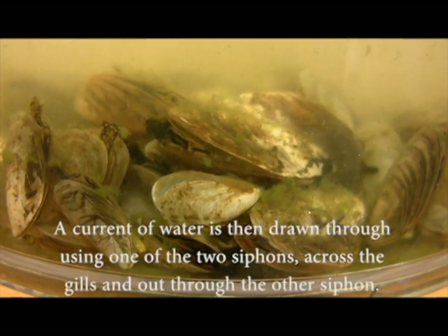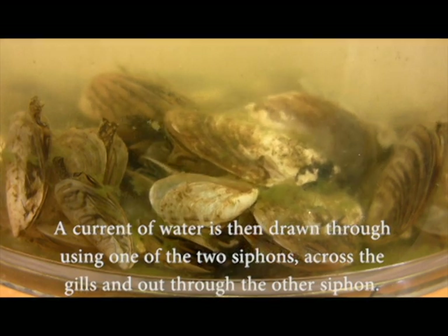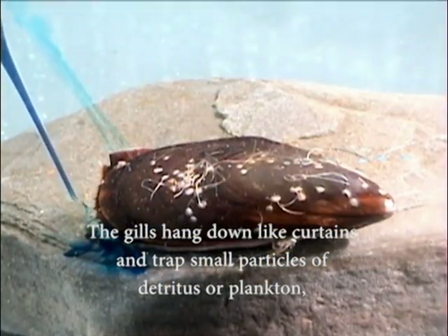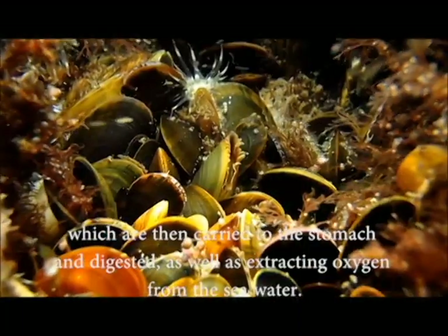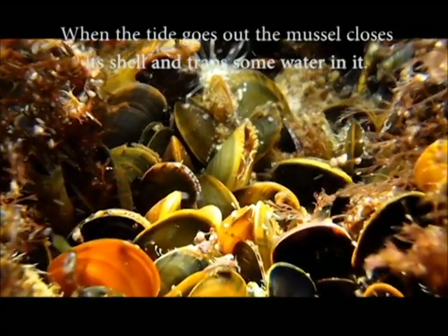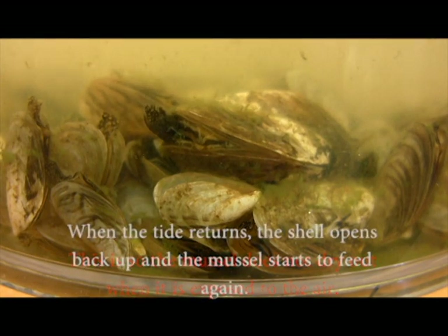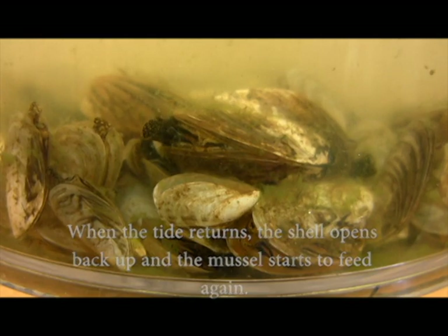A current of water is then drawn through using one of the two siphons, across the gills and out through the other siphon. The gills hang down like curtains and trap small particles of detritus or plankton, which are then carried to the stomach and digested, as well as extracting oxygen from the seawater. When the tide goes out, the mussel closes its shell and traps some water in it so that it does not dry out when exposed to the air. When the tide returns, the shell opens back up and the mussel starts to feed again.